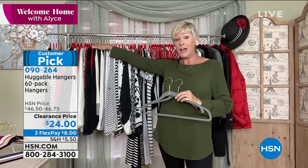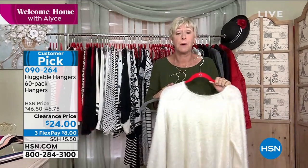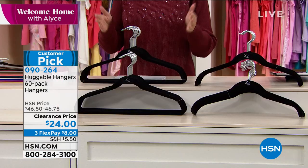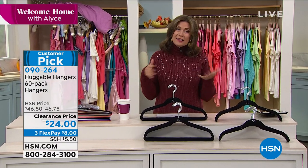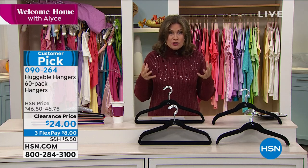Once you've changed your closet over to a Huggable Hanger closet, it stays that way because everything is neat. Nothing can fall on the floor — no more shoulder bumps. You can free up all that drawer space and create a closet that's absolutely gorgeous. This opportunity to get 60 Huggable Hangers your way is great for stocking up or for gifting. Today it's just about the hangers — no extras bundled in, just your meat and potatoes.